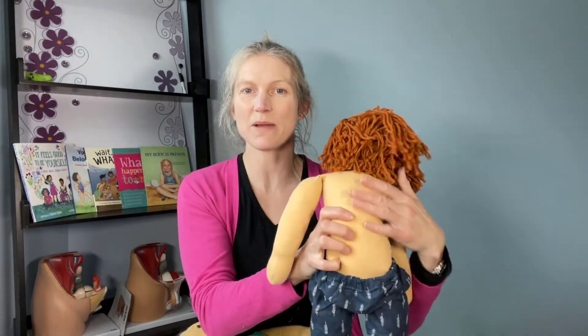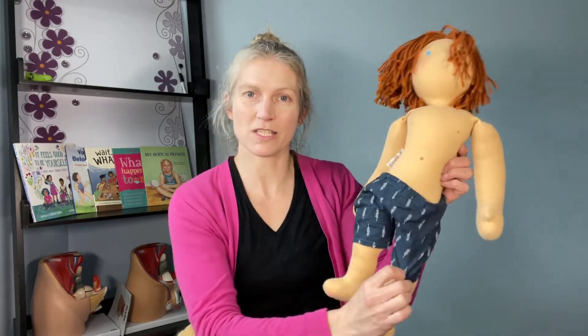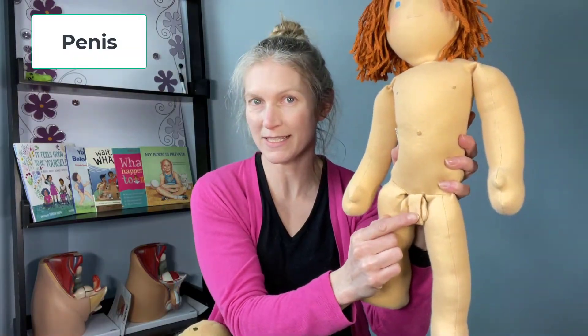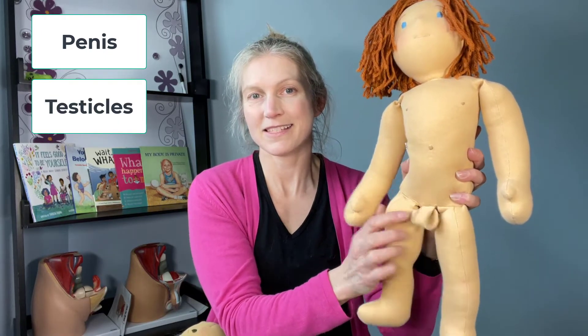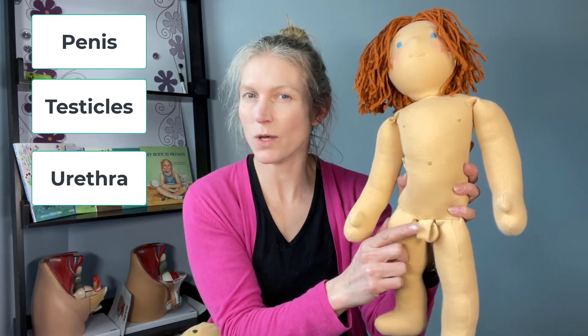Sam has arms and legs, a back, nipples, and a belly button, and he has private parts or genitals. I'm going to take off his shorts to show you his genitals and name them. Sam has a penis and testicles.